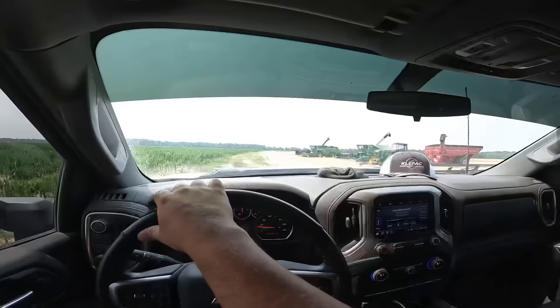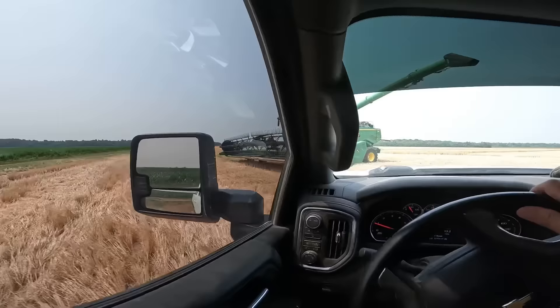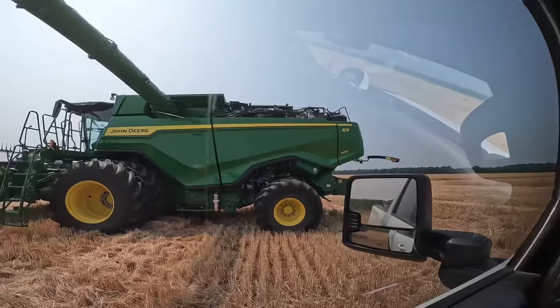Let's go down and look at the combine. Wow, that's an interesting combine — it'd be a shame if it was ours. Never thought I'd see the day that we'd own the X9. Maybe we own the X9.